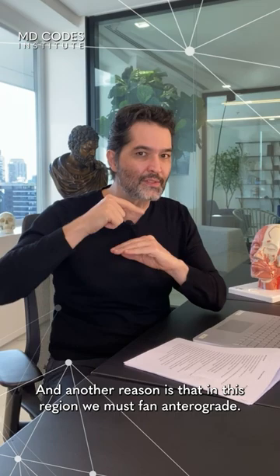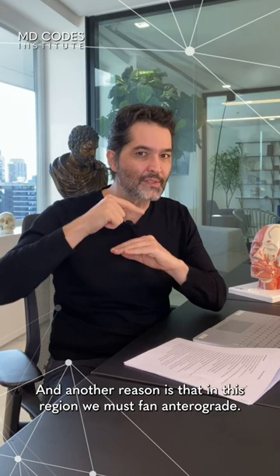Avoid needles — prefer cannula. Another reason is this region must be fanned to grade, and if we use needles, it will bleed a lot.